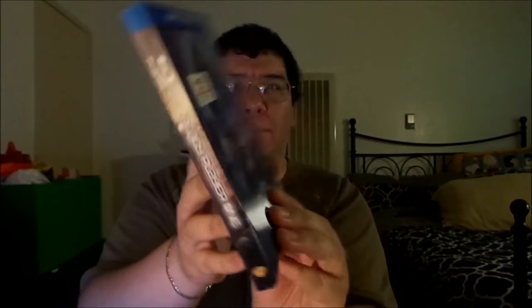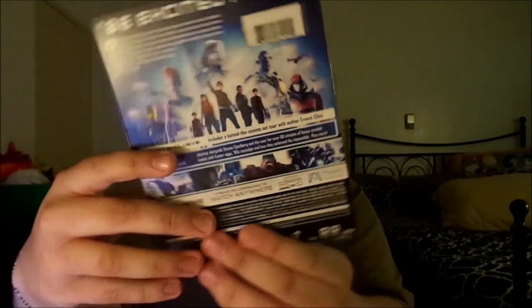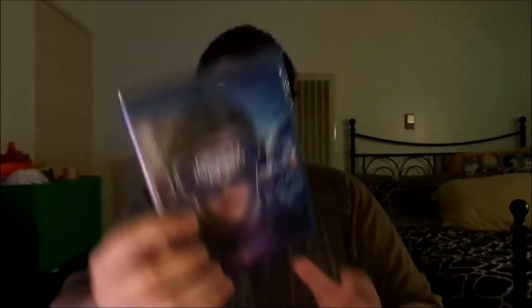It's really cool. You can see the back right here, and the spine, and this cover art. Let's see if I can try to open this. I don't usually do unboxings of Blu-rays, but I usually just open it and show you exactly what it looks like.